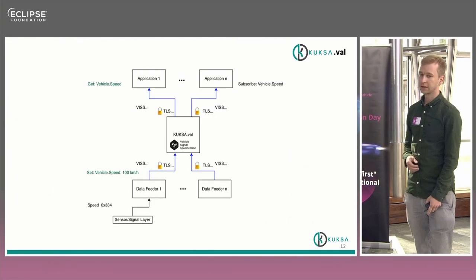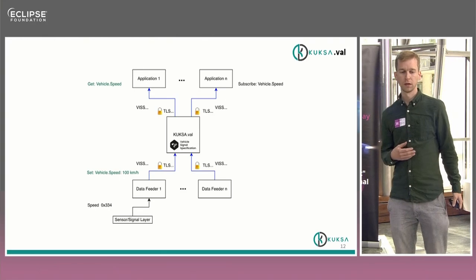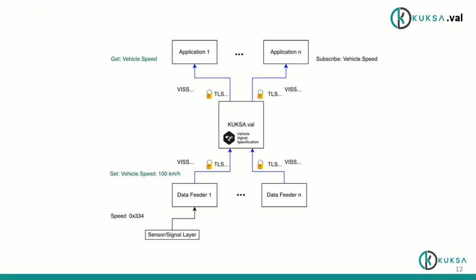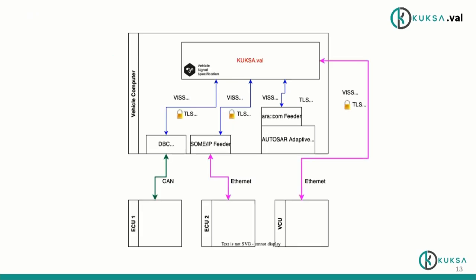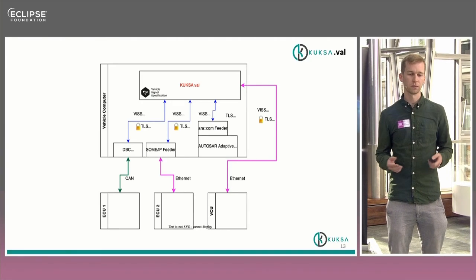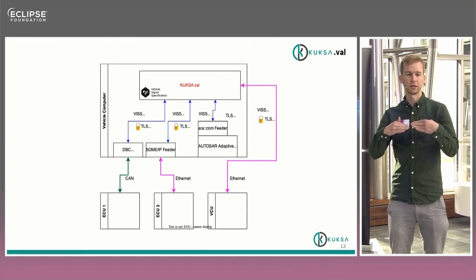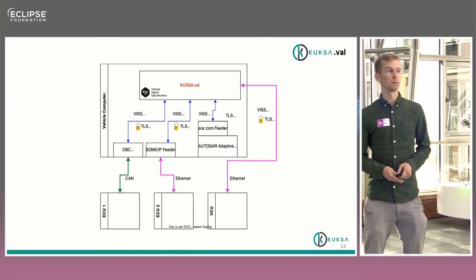For people who like more technical pictures, this is a summary of what I just said. You have Kuksa-VAL in the middle, and at the bottom you have different data feeders which can come from different data sources, different protocols — whatever you like in your car. Then you have this common layer of the VSS specification, and that is the data you can access from Kuksa-VAL. For example, you might have a SOMEIP feeder, an Autosar Adaptive feeder, and the DBC feeder — all combined in this abstraction layer. That's also why we call it the Vehicle Abstraction Layer.